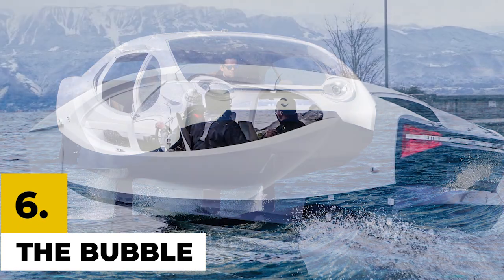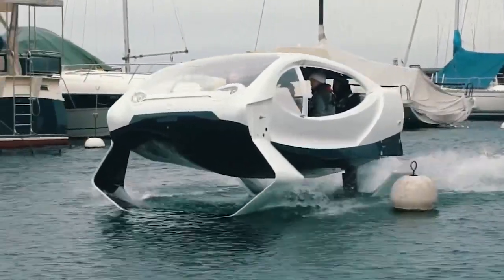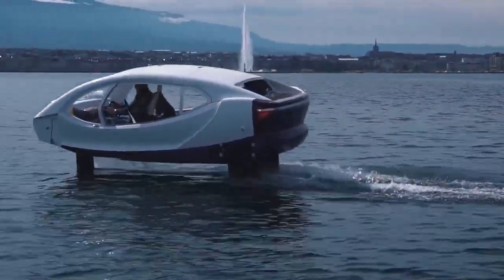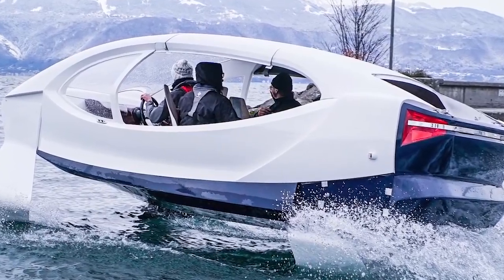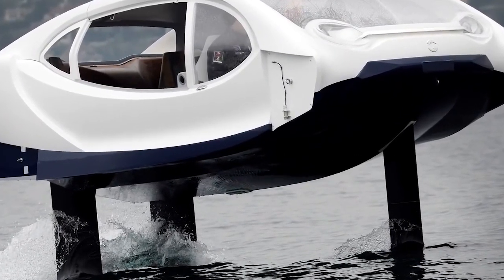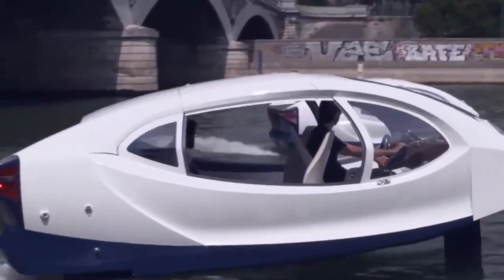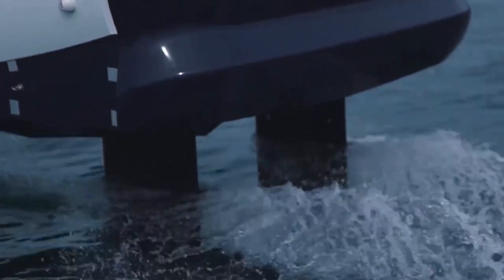Number 6: The Bubble. The Bubble is a quick and efficient electric hydrofoil craft that can travel at up to 25 kilometers per hour while carrying up to five passengers, all while emitting zero emissions and no waves. It has two modes: the Archimedean Mode, active between 0 and 6 knots, and the Foiling Mode, in which only the foils contact the water, propelling it about 40 centimeters above the surface at speeds of 7 to 18 knots. All passengers do is enter the bubble, strap in, and relax.